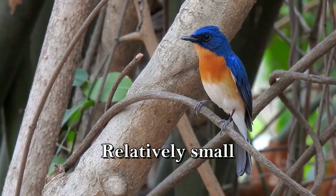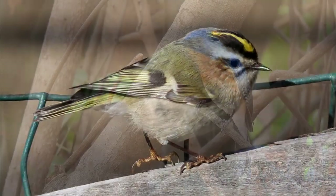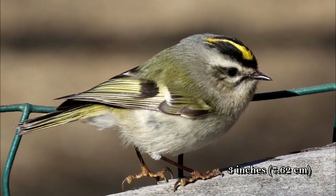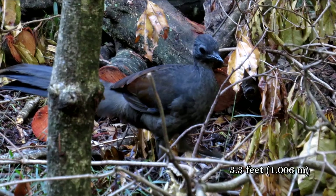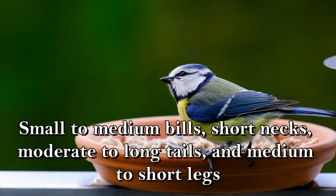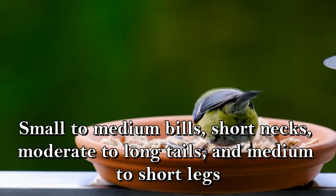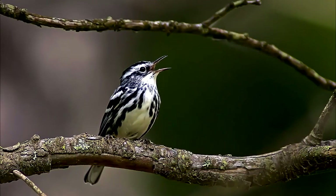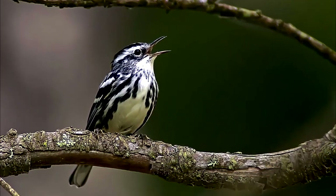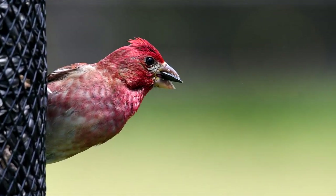They are relatively small, ranging in size from around 3 inches with the golden-crowned kinglet to 3.3 feet with the superb lyrebird. They have small to medium-sized bills, short necks, moderate to long tails, and medium to short legs. Warblers have bills designed specifically for insect eating, while finches have bills for cracking open seeds and nuts.